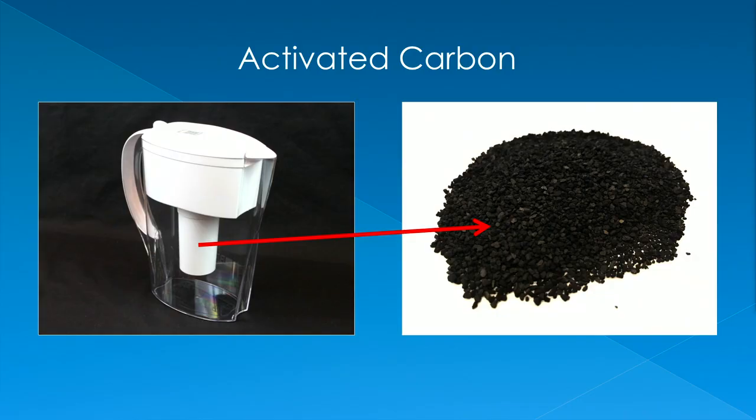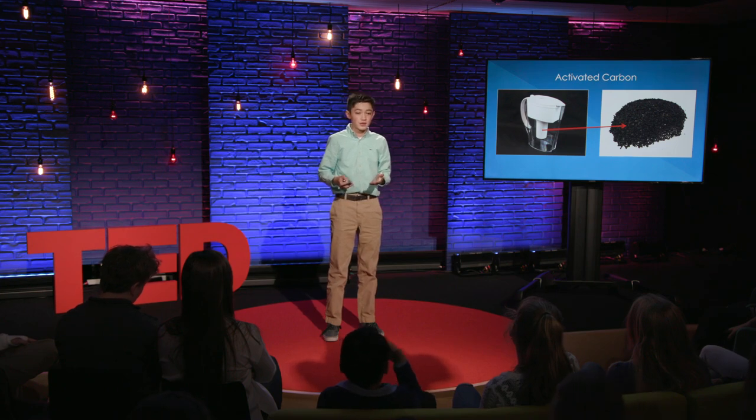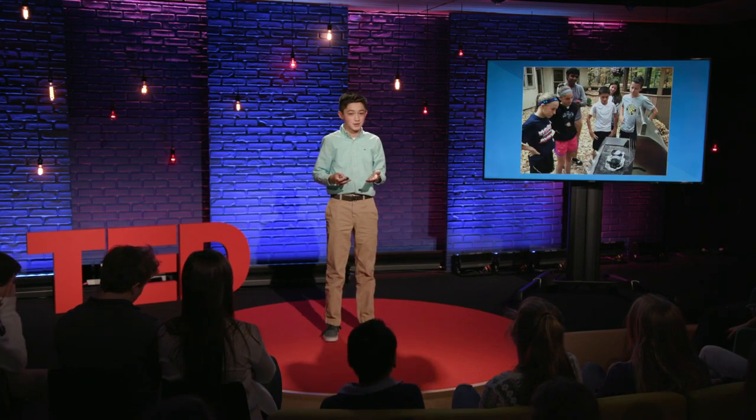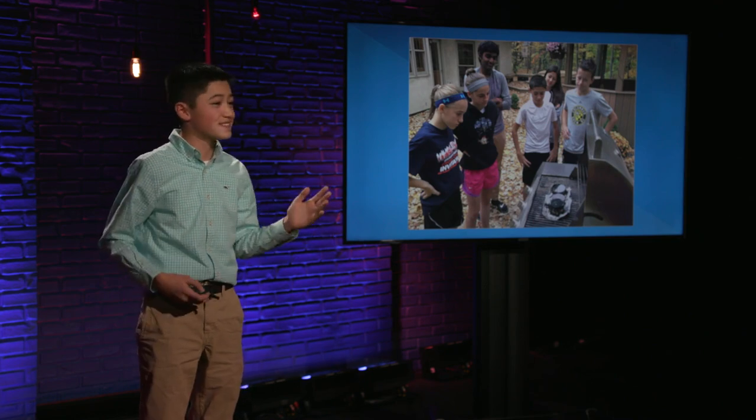My team hypothesized that we could use the carbon that is already in styrofoam to create activated carbon, which is used in almost every water filter today. Activated carbon works by using very small micropores to filter out contaminants from water or even air. So we started out by doing a variety of heating tests. And unfortunately, we had many failures. Literally, nothing worked. Besides my dad's grill catching fire, most of our samples vaporized into nothing or exploded inside expensive furnaces, leaving a horribly sticky mess.